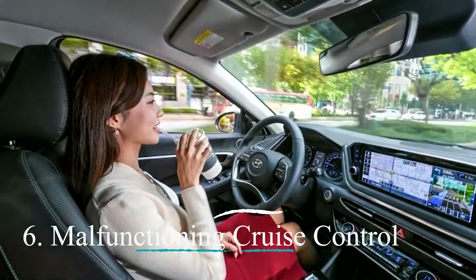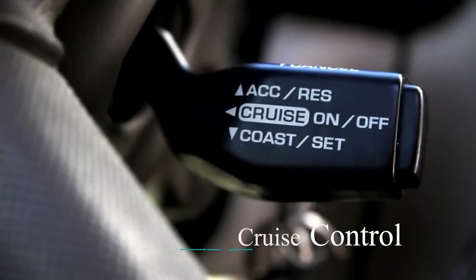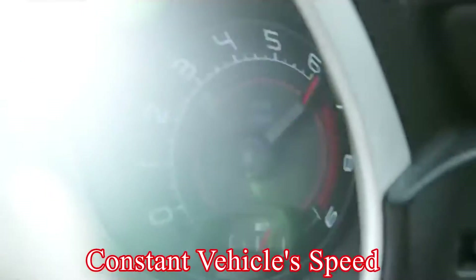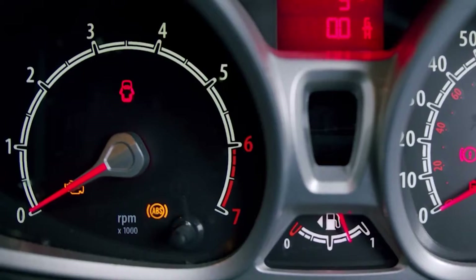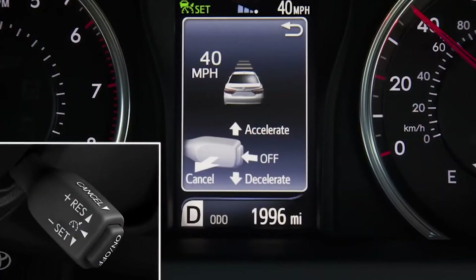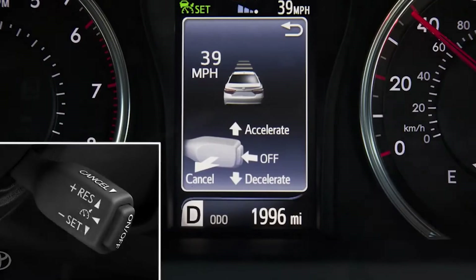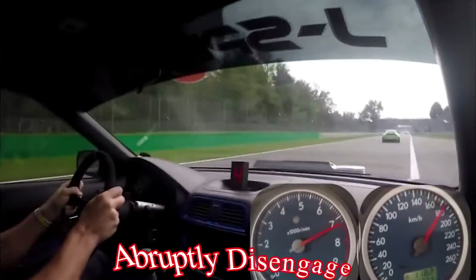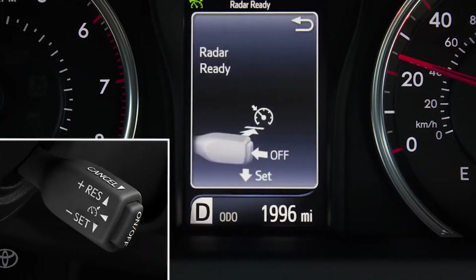Number six: Malfunctioning cruise control. Cruise control relies on speed sensor data to maintain a constant vehicle speed. Inaccurate speed readings from a faulty sensor confuse the cruise control system. This can lead to the cruise control being unable to engage, maintain a set speed, or abruptly disengage due to incorrect speed information.